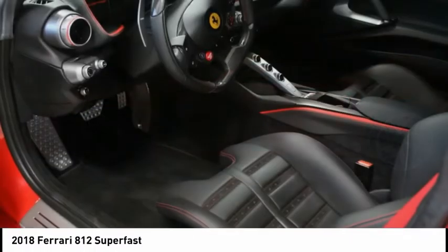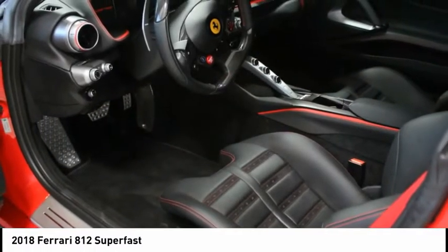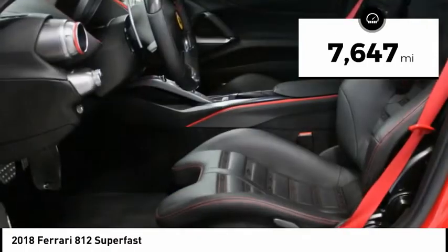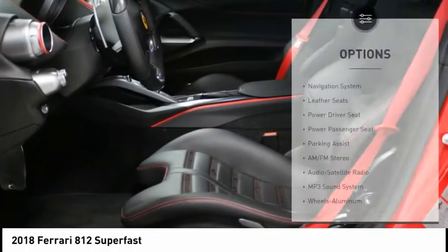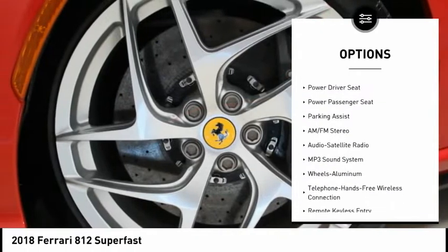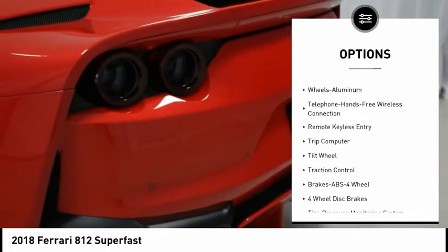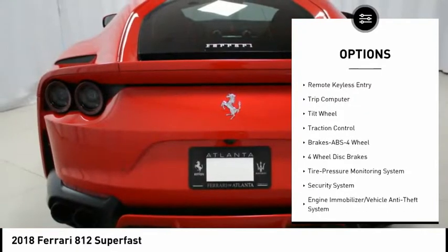Some options include PPF protection, ceramic coating, 20-inch forged painted rims, titanium wheel bolts, adaptive front lights, suspension lifter, black ceramic exhaust pipes, front and rear parking camera, heat-insulating rain screen, and Scuderia Ferrari shields.